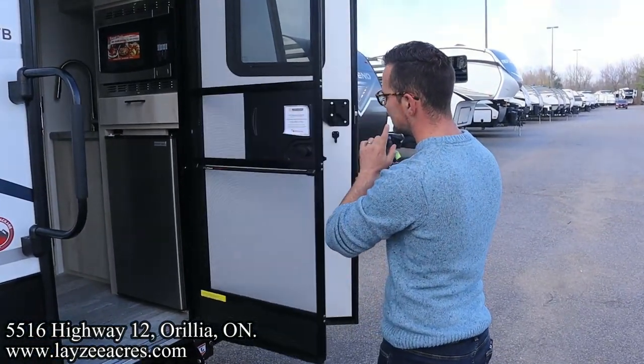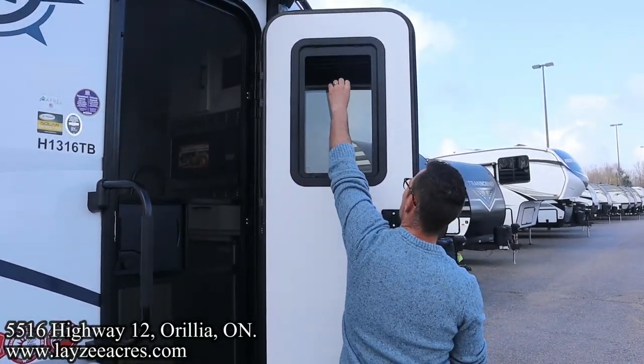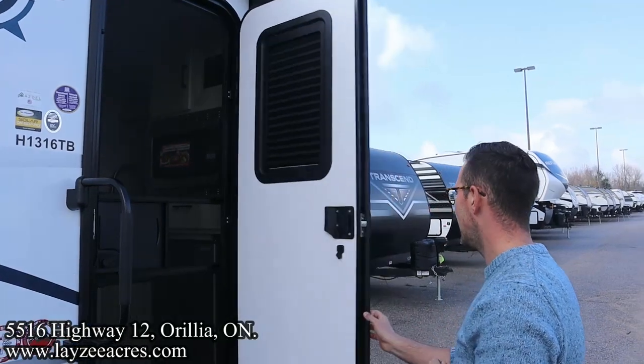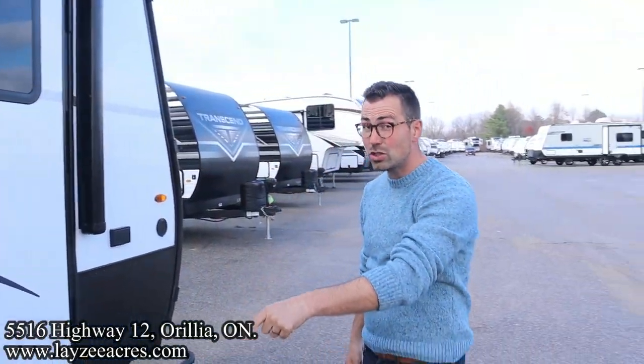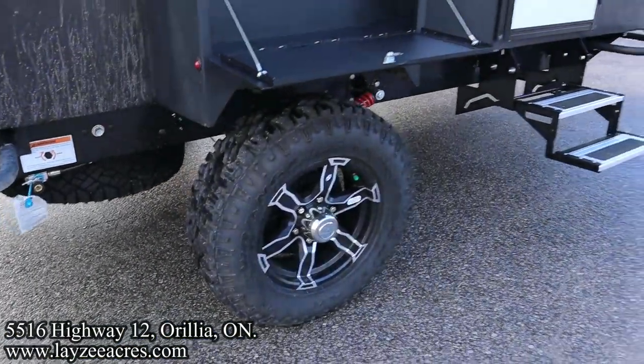This has also got a screen on it — you just release this, it shuts before you, and you actually have a built-in line there to block out the light as well. Pretty cool. 16-inch Goodyear tires too — that's a big upgrade to give you even more clearance. Let's have a look inside.